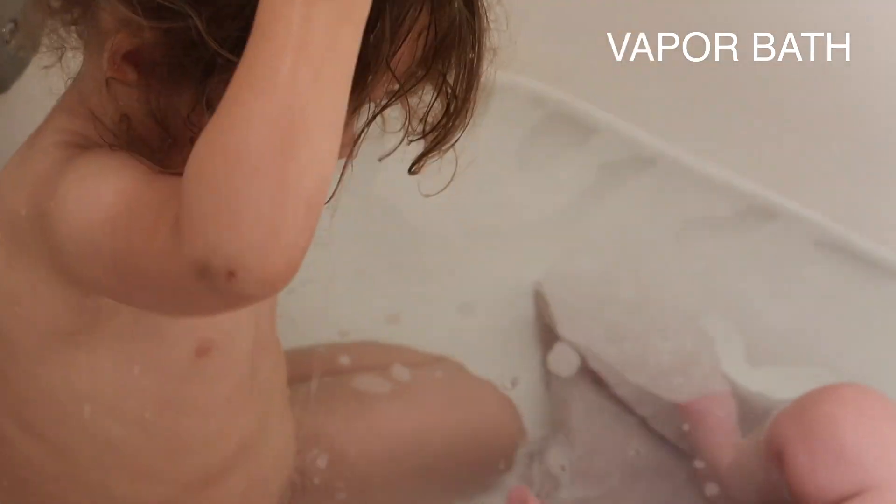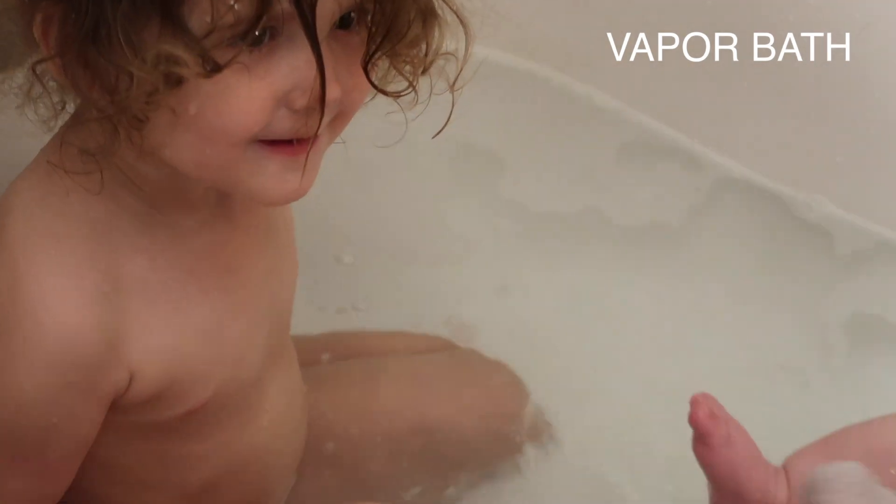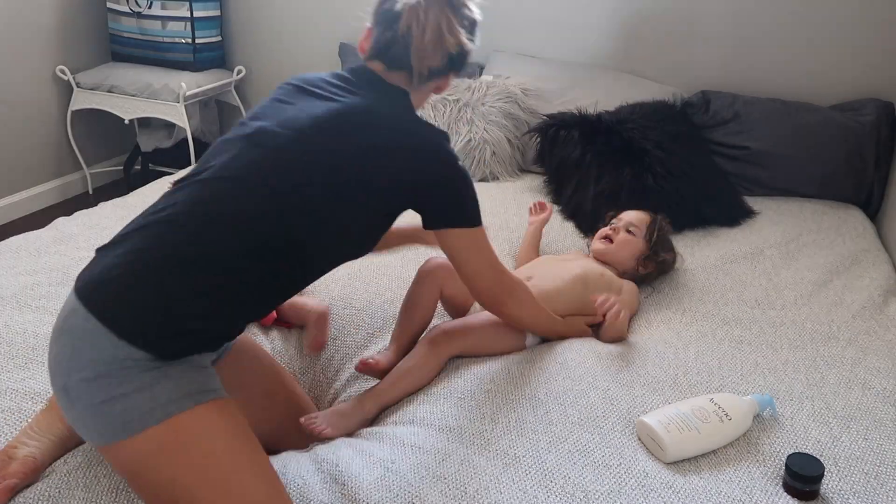Olivia gets the same treatment — she gets her hair washed and her face washed and she gets the whole rub down as well. Bath time is definitely a time we can all enjoy together.